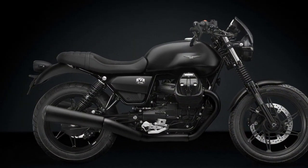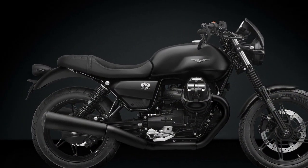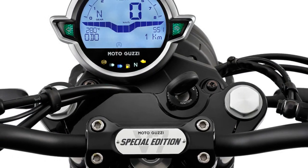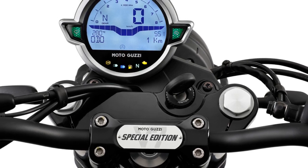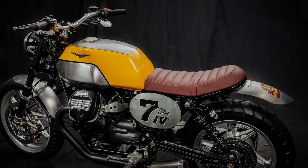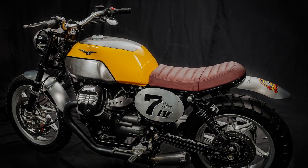6. Customization options: One of the pleasures of owning a Moto Guzzi V7 Stone is the wide range of customization options available. You can personalize your bike with various accessories, such as different seats, luggage solutions, and exhaust systems, to make it truly your own.